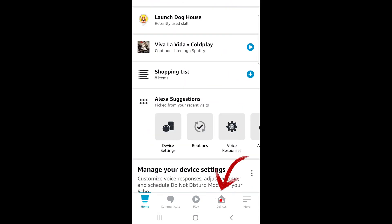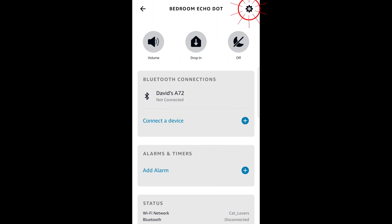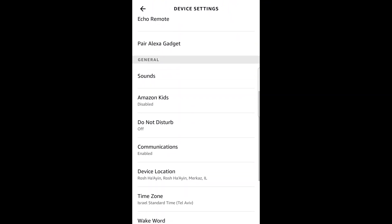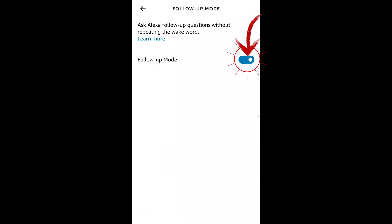To activate Follow-Up Mode, open the Alexa app, press on Devices, and choose your Echo. Press on the wheel and scroll down until you see Follow-Up Mode, press it and turn it on. If you have a few Echo devices in your home, repeat the process for each one.